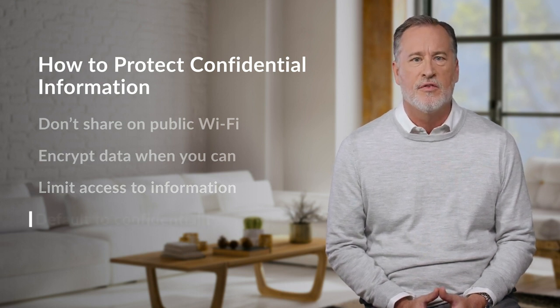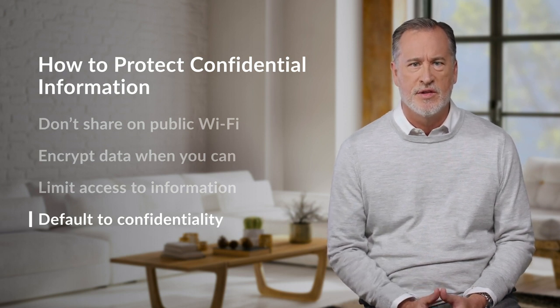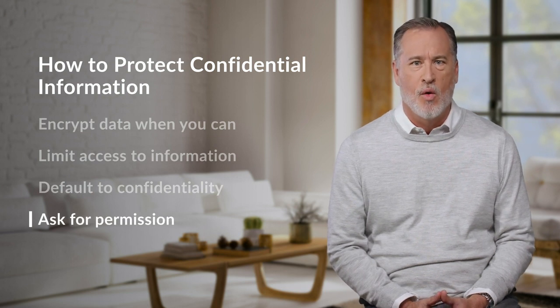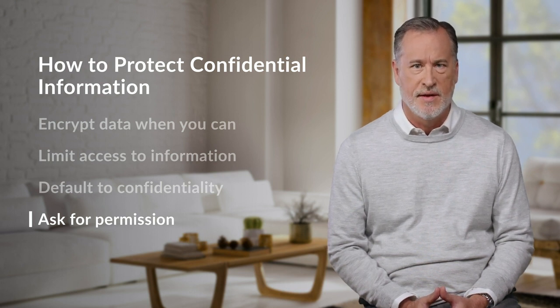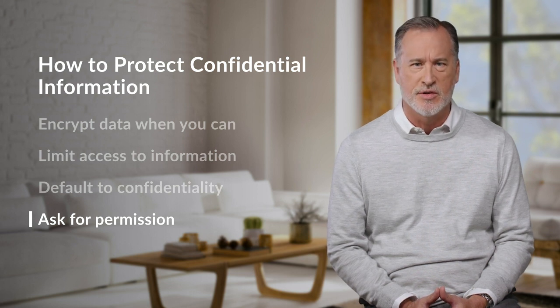Next, default to confidentiality. It's not always clear if information is confidential, so label physical documents and be explicit if digital information needs to stay confidential. Finally, ask for permission. Whether the information belongs to an employee, customer, or company, it shouldn't be shared without explicit consent. It's always a good idea to double-check, even if you think you have permission.